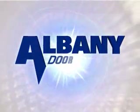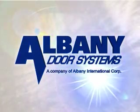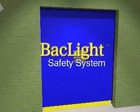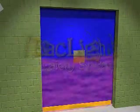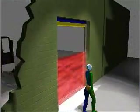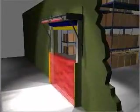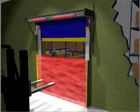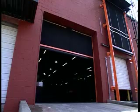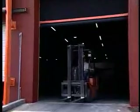Albany Door Systems has addressed all of these common safety issues and more. Our exclusive optional backlight safety system is a light curtain located on both sides of the door panel. High, low, back, front, in the middle, off to the side — no matter where you try, the backlight safety system senses an object and retracts the door. No other company offers this degree of safety. No other door is as safe.